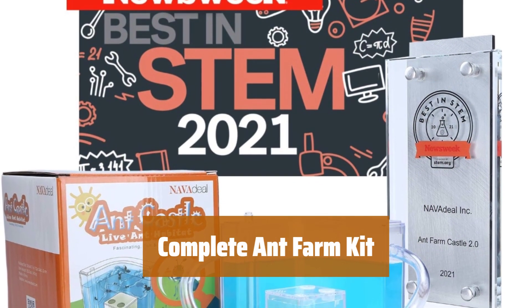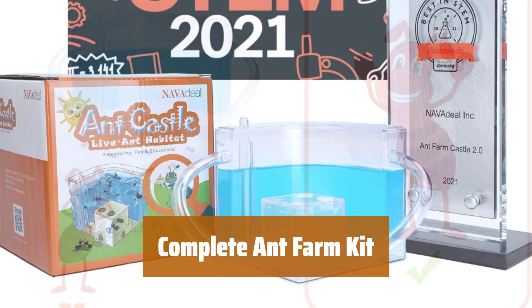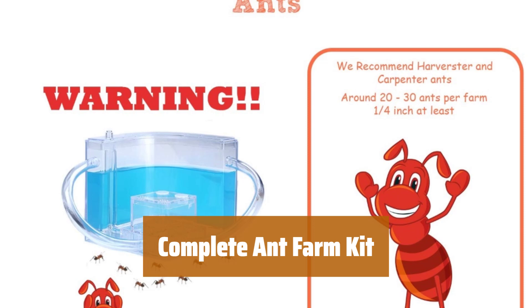Get everything you need for a fascinating ant colony experience. Includes the Ant Farm Castle 2.0, connecting tubes, magnifier, pipette, nipper, cotton pads, and manual booklet. Live ants not included.